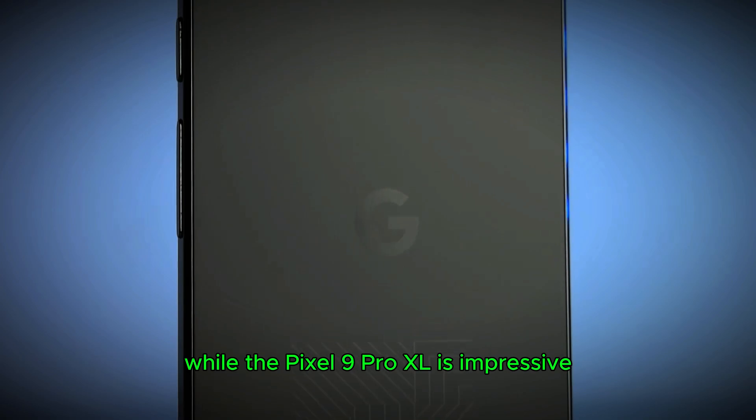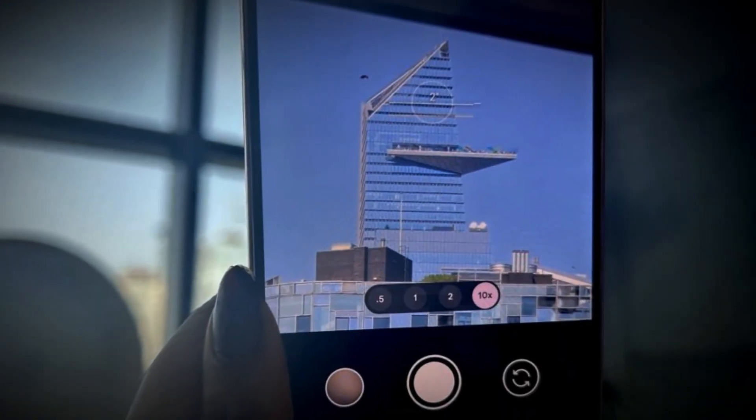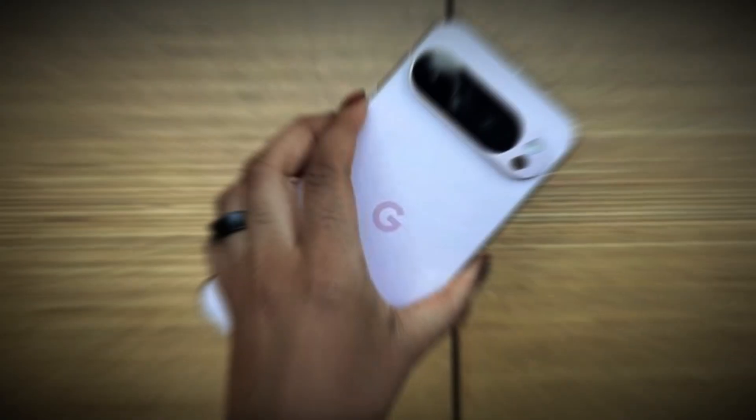Tech analysts are already weighing in, with many praising the Pixel 9 Pro XL's camera improvements but questioning the pricing strategy. One industry expert even mentioned that while the Pixel 9 Pro XL is impressive, its success will hinge on whether consumers can overlook its performance gap compared to competitors.